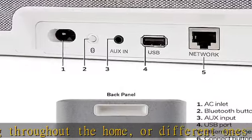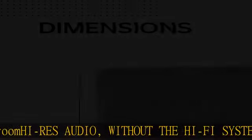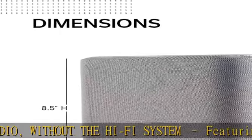Stream your favorite music from Spotify, Apple Music, Amazon Music HD, Pandora, Tidal, TuneIn, and more via Wi-Fi, AirPlay 2, H.E.O.S., or Bluetooth.